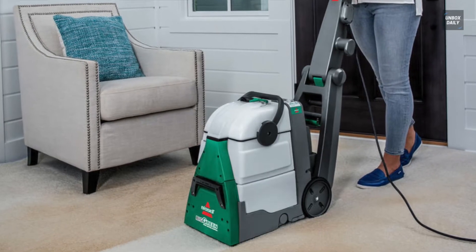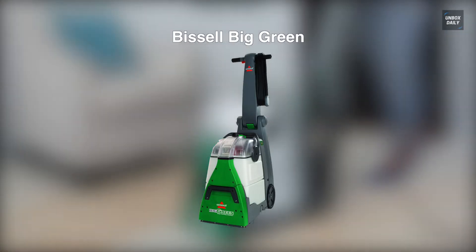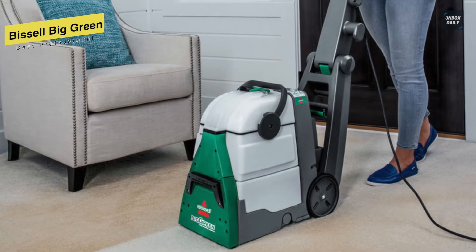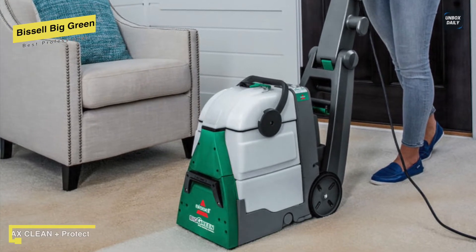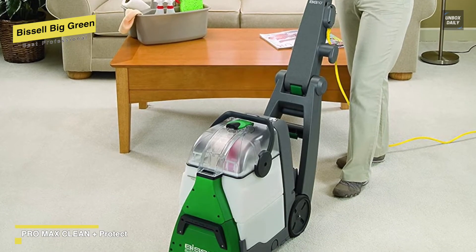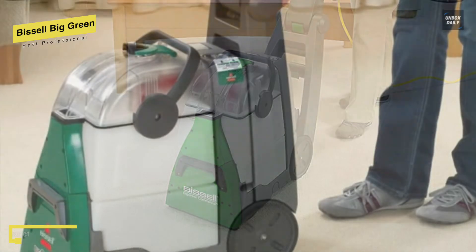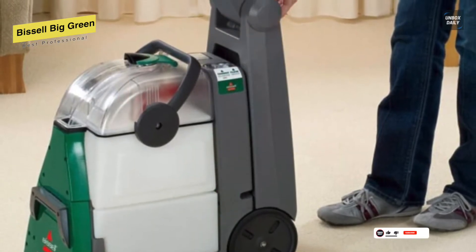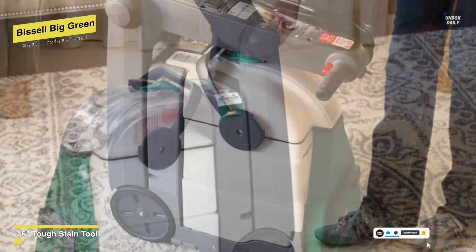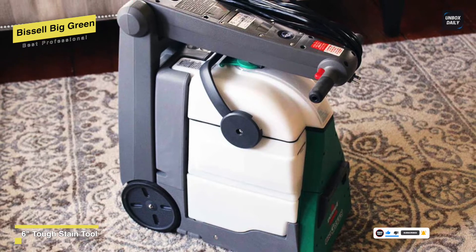Best Professional: Bissell Big Green. If you don't mind the heavy weight and high product cost, this professional carpet cleaner will leave your carpets cleaner than ever. It has a relatively simple design — on the back of the handle is an on-off switch, and there's a trigger on the grip that releases soap when pressed. This carpet cleaner has two water tanks: one for fresh water and soap, and the other for dirty water, housed on top. It provides extra-large power brushes that penetrate deep into the fabric for maximum performance.